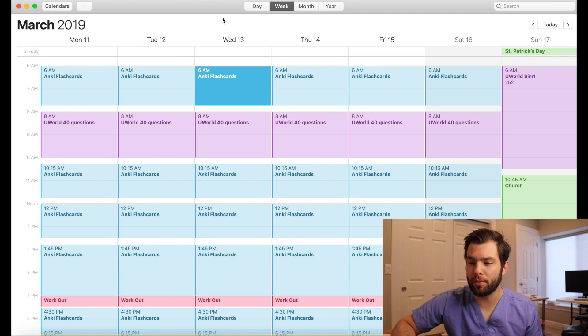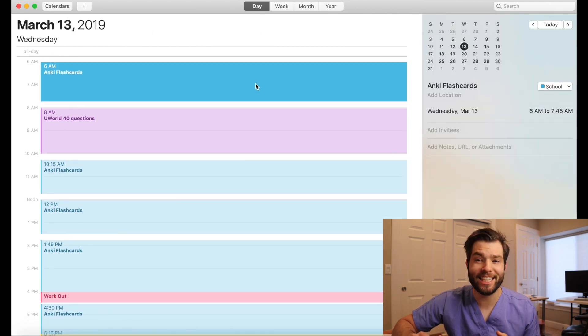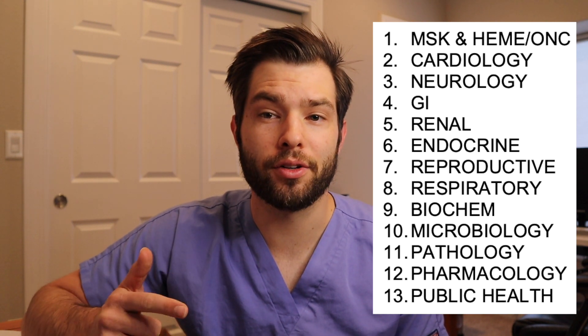So I will go ahead and show you guys one of the days. What I ended up doing is I'd get up at 6am every day and I would start by studying a new Anki deck. The order that I studied the organ systems was as follows: I started out with heme and MSK because that's where I struggled the most. I then went to the highest yield, which was cards and neuro.